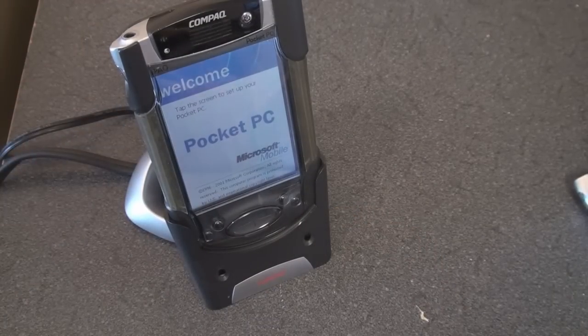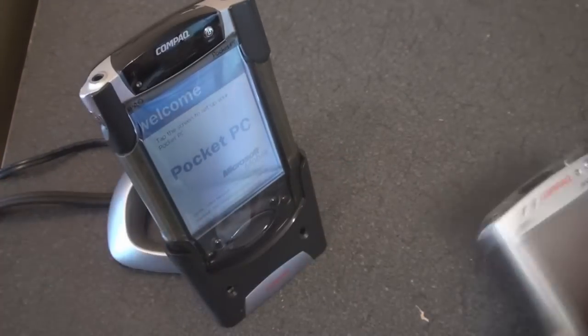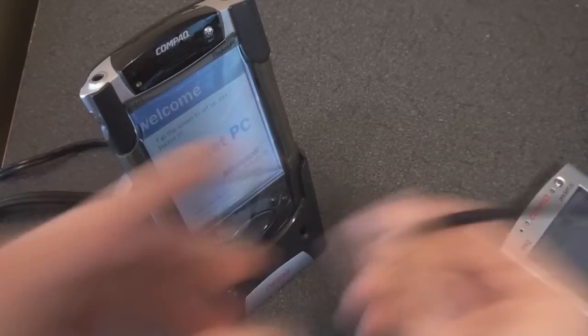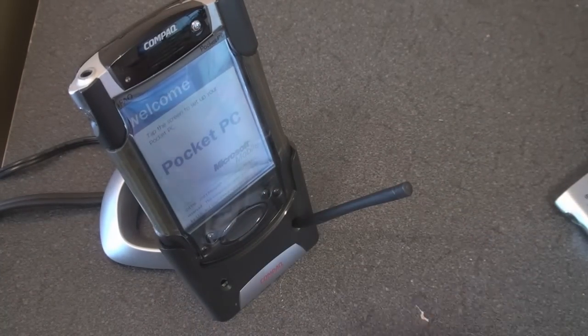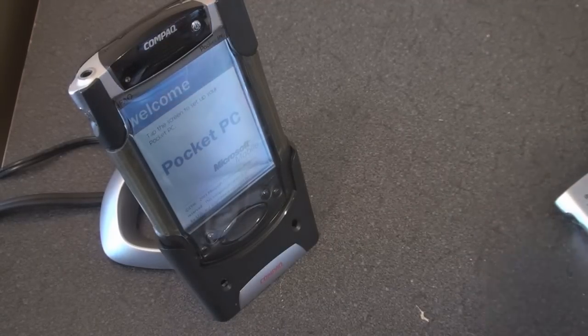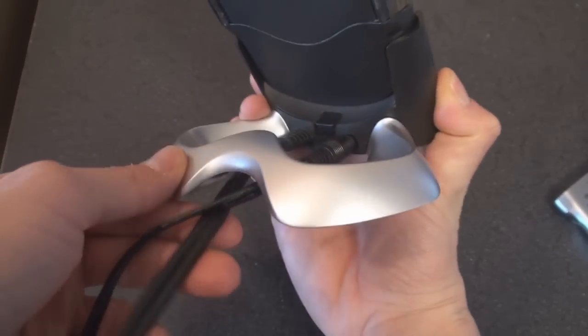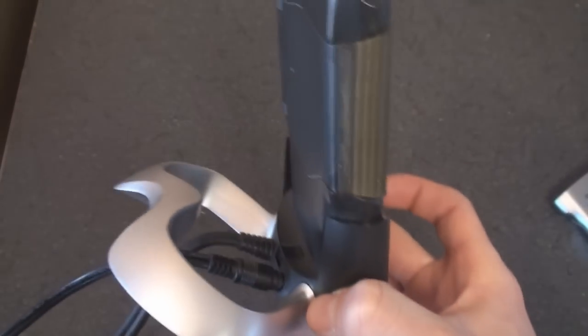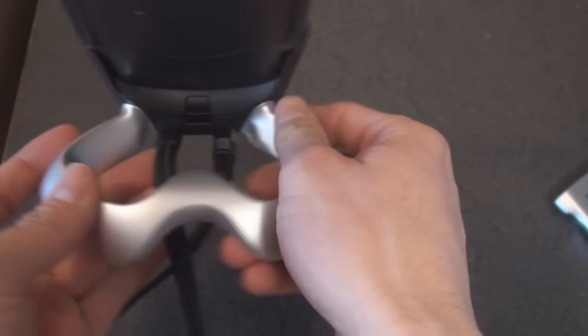A lot of people that had this device also had this charging dock. It has a few features. First, you have stylus holders over here, which is pretty cool — you can pop out the stylus, put this on your desk to sync, and pop in your stylus and have it within easy reach. Although I never understood why there were two of them. Who uses two styluses? There's also a little slot for the wires to go through so it could sit nicely on a desk.